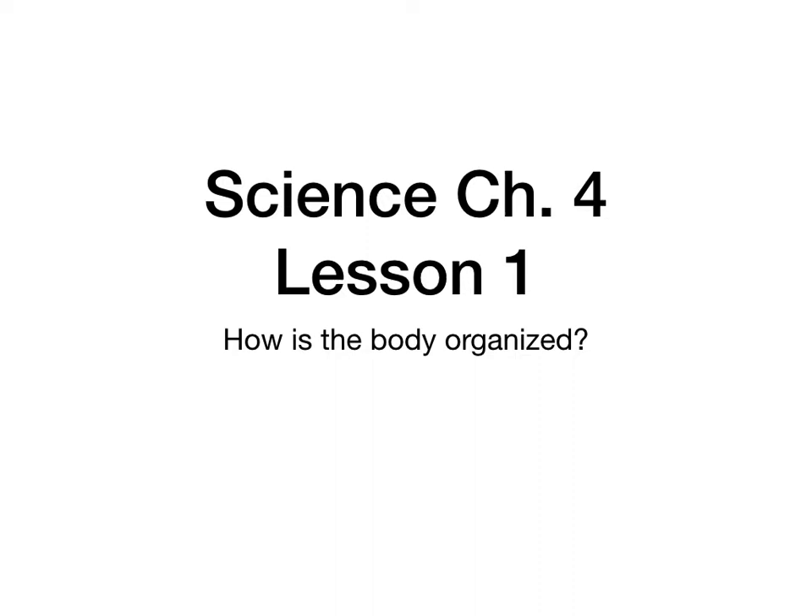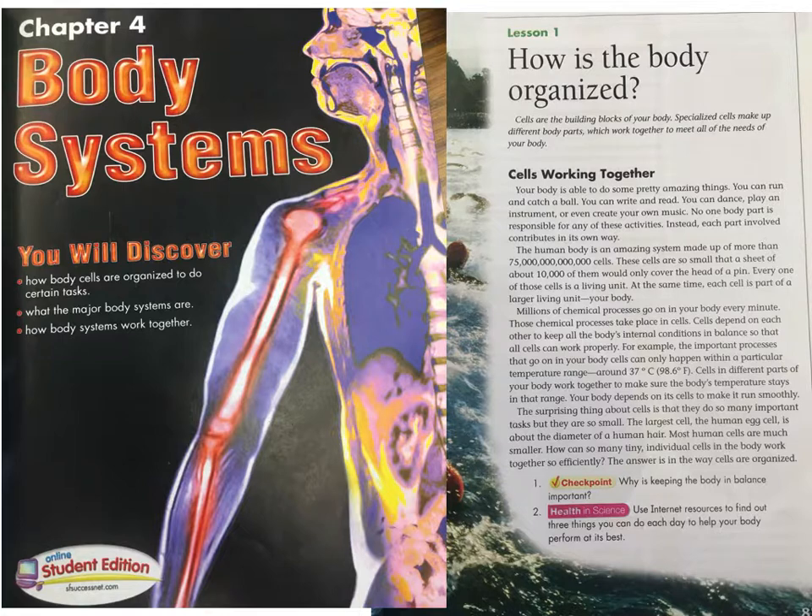Science Chapter 4, Lesson 1: How is the Body Organized? Cells are the building blocks of your body. Specialized cells make up different body parts which work together to meet all the needs of your body.